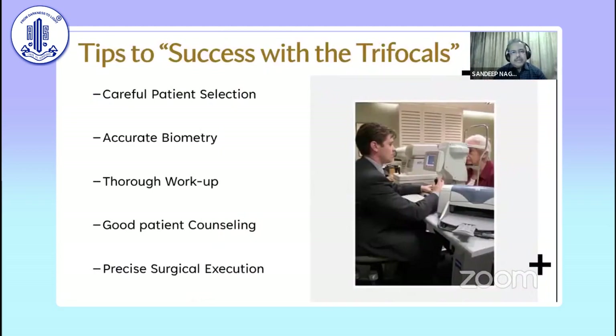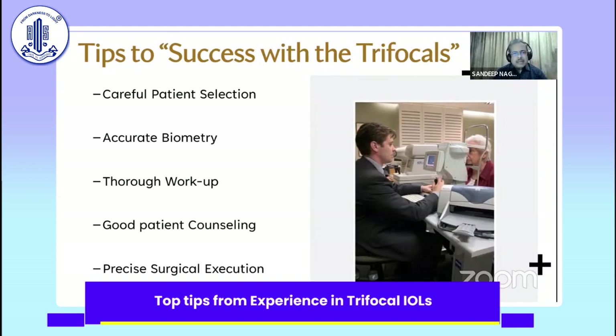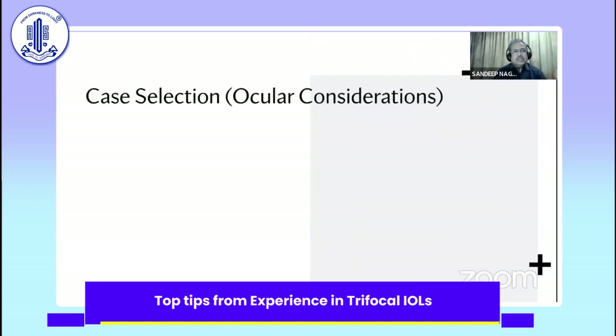So what is the tip to success with trifocal? This depends on five factors. A lot of my talk will be a little repetition of what Samresh spoke so eloquently about, but the goal remains: you have to select your patients carefully, do accurate biometry, do a complete thorough workup, give good patient counseling, and have precise surgical execution.